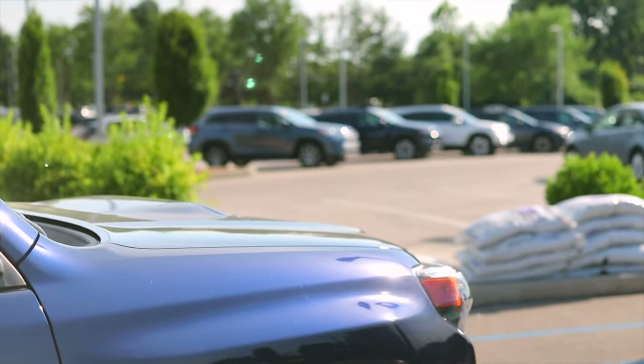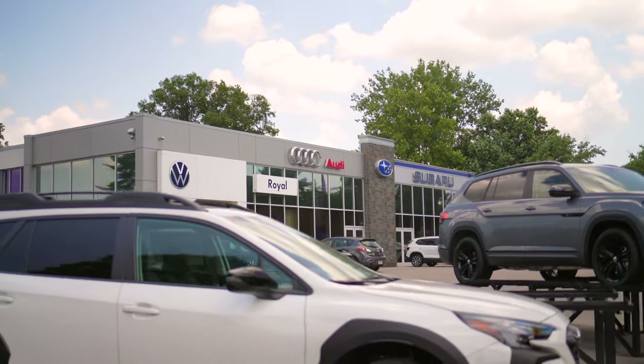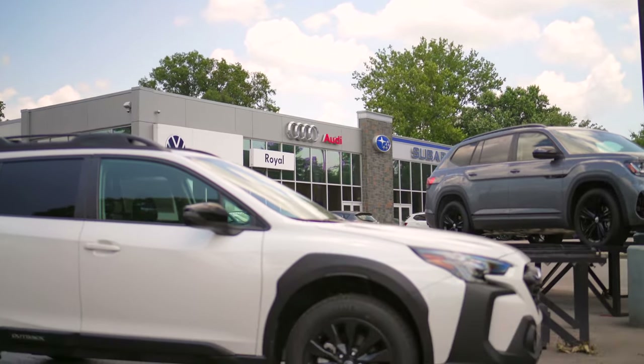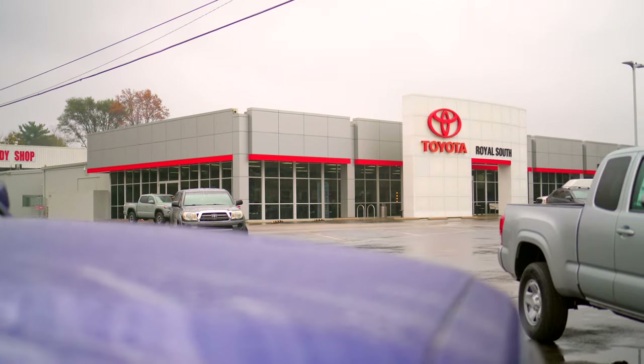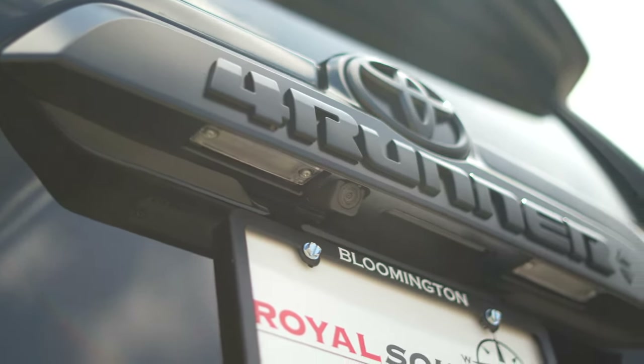I'd like to thank the kind people over at Royal South Toyota and Royal on the East Side for letting me test drive several Outbacks and 4Runners over the years. The staff are friendly, Royal is dedicated to the community, and both their Outbacks and 4Runners are currently discounted.